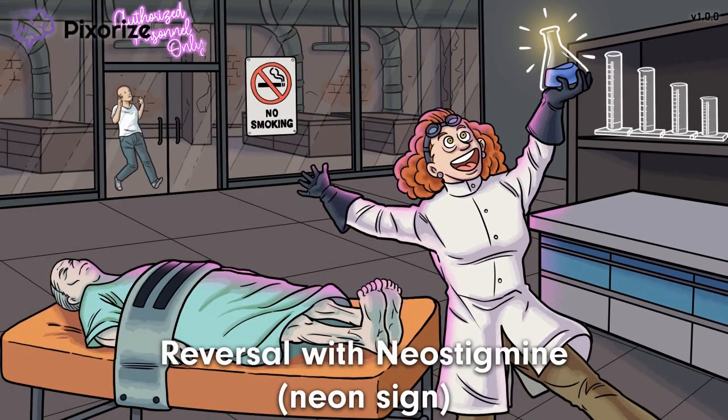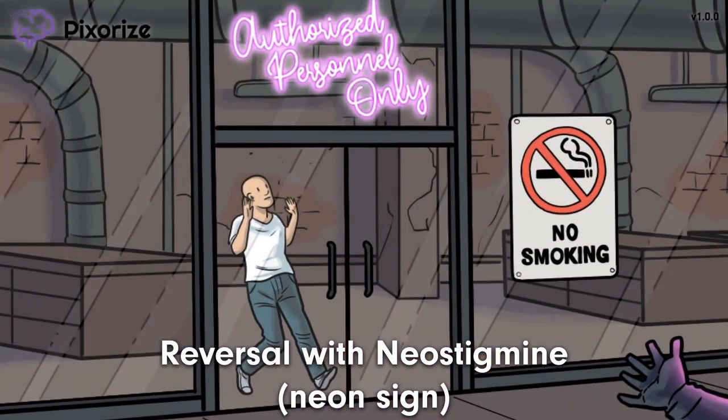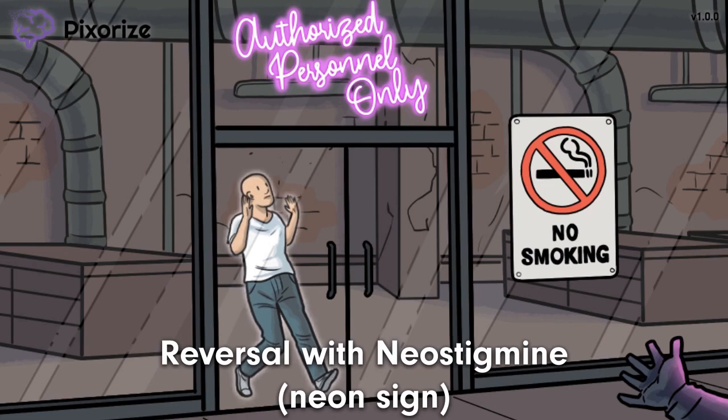It looks like she's been working through the night on her research. The light is coming from that neon sign in the back near the entrance, and it looks like a visitor stopped by at the wrong time — look at him backing away from the door. I like to use this visitor reversing his way out after looking at that neon sign to remember that the effects of these non-depolarizing NMJ blockers can be reversed with neostigmine. A neon sign for neostigmine, and backing away for reversal.